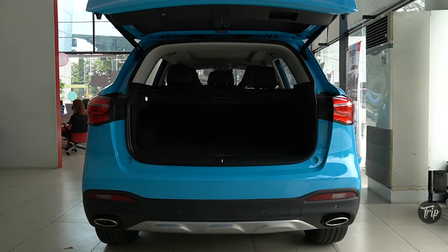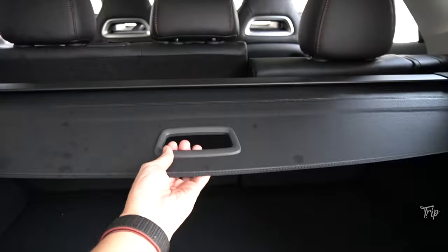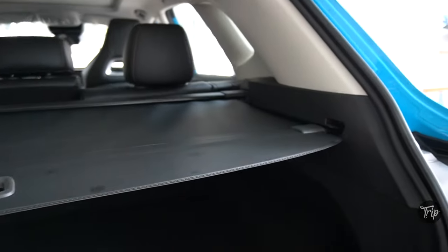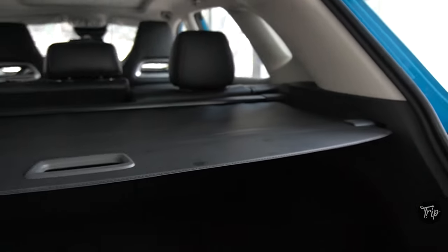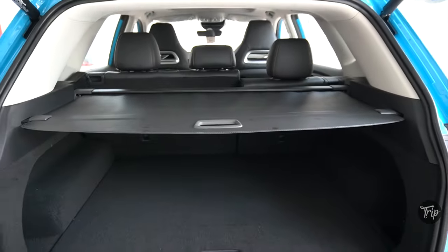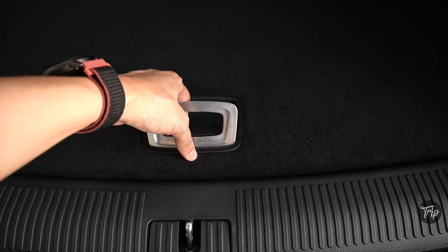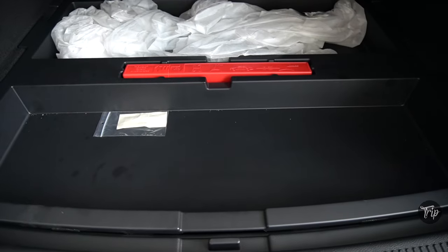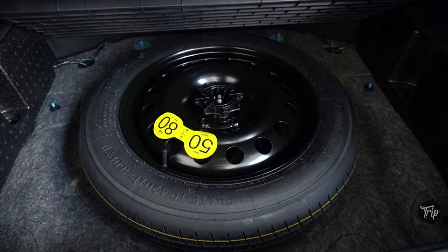There is a pretty good amount of space at the back. The HS also comes with a leather-like retractable and removable cargo cover. There's a small cubby hole at the right side, while underneath the load cover you'll find the emergency tools and space for your small items. The spare tire area can be found down at the bottom.